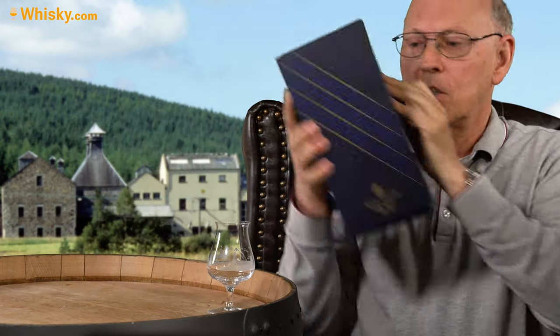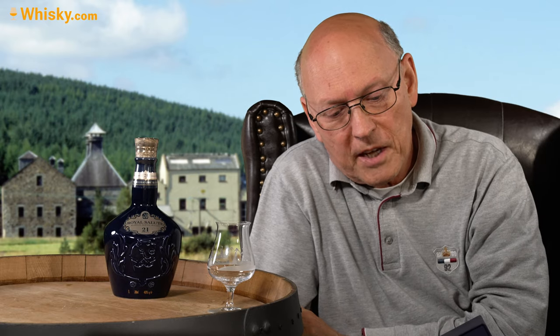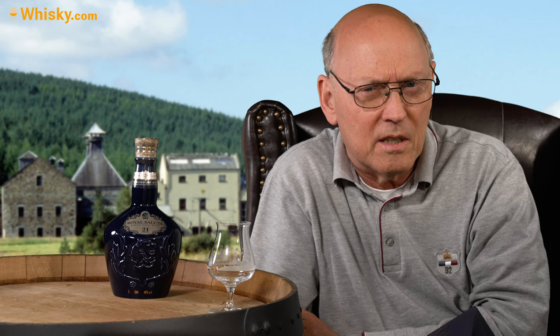Here I show the bottle first. It's a porcelain bottle in royal blue, where the color is derived from one of the gems from the imperial crown. Royal Salute was created to mark the coronation of Queen Elizabeth II and has since been the official partner of all ceremonial royal gun salutes fired at the Tower of London.